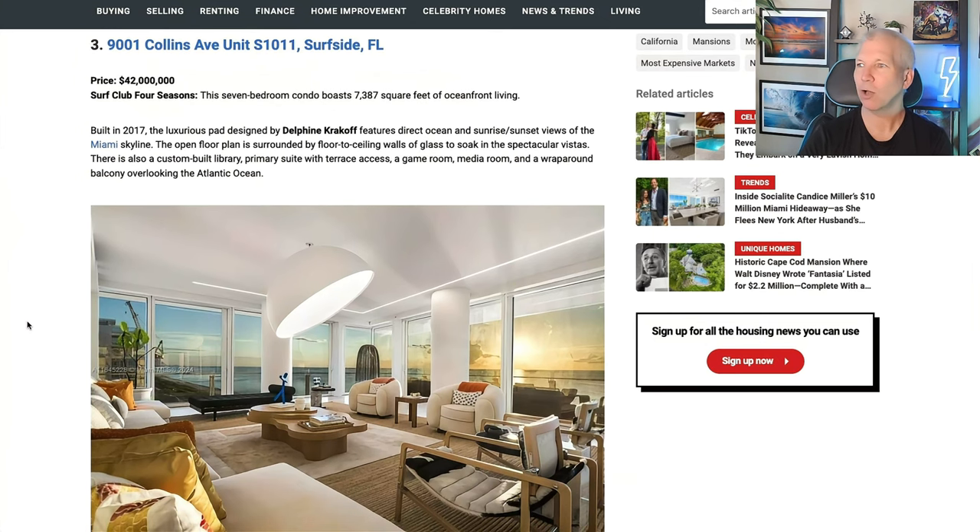Number three — back over to Florida. Surfside, Florida — exactly $42 million. Surf Club Four Seasons, a seven-bedroom condo with 7,387 square feet of oceanfront living. Check out those amazing sunset views. Built in 2017, so it's a practically brand new condo with floor-to-ceiling windows so you can see the Atlantic Ocean and everything in the distance.